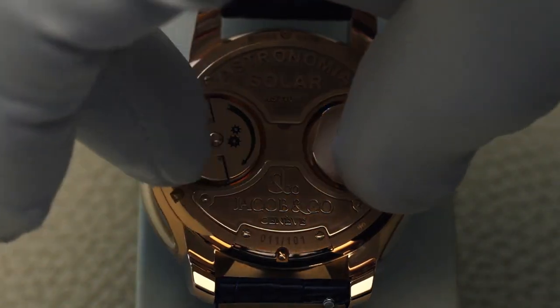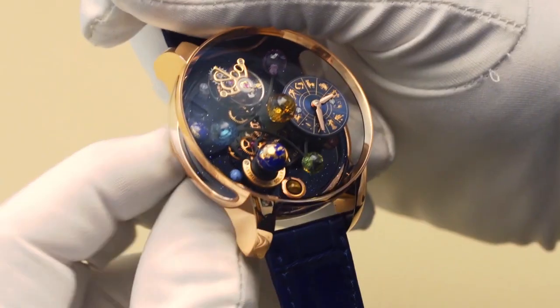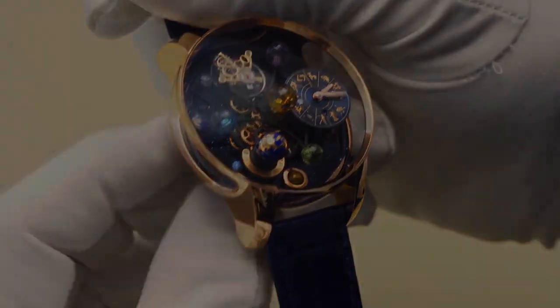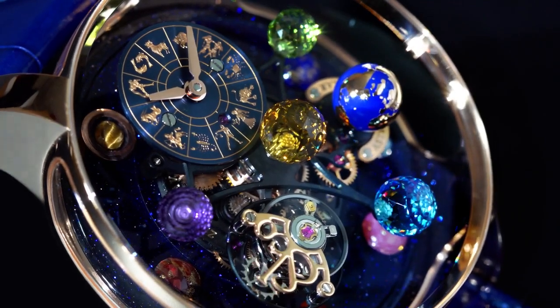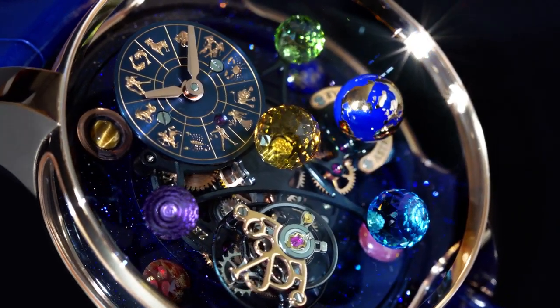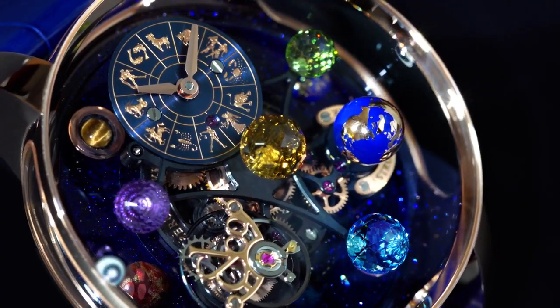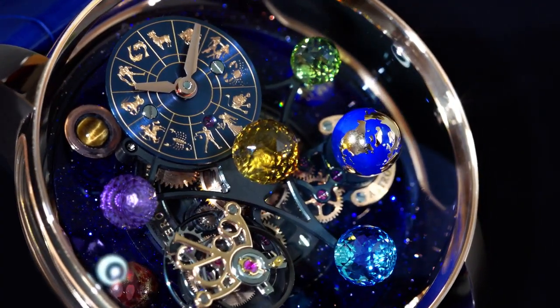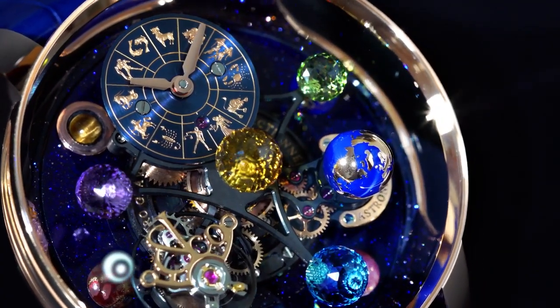One bow is for winding, the other is for setting the time. The Astronomia Solar puts the solar system on your wrist. The face of the watch is always changing, and it will change the way you look at luxury watches.